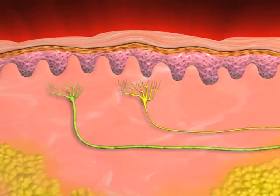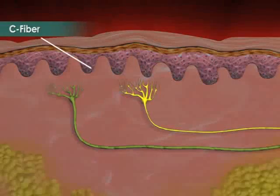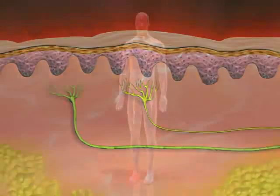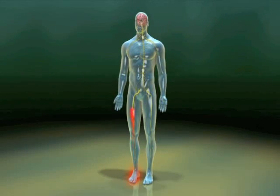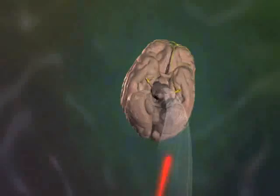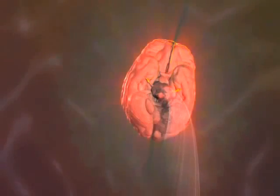These pain sensations are transmitted through small nerve fibers called C fibers. Another type of nerve fiber called A delta fibers are thicker than C fibers and carry sensory information from the skin to the spinal cord. When a pain signal reaches the spinal cord from the C fiber, the signal stimulates another neuron, which carries the signal up the spinal cord to the brain, where it is perceived as pain.